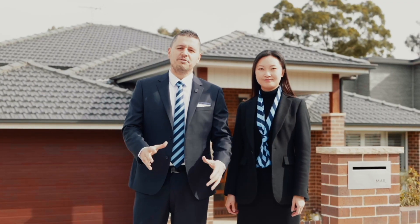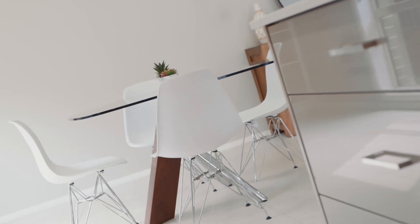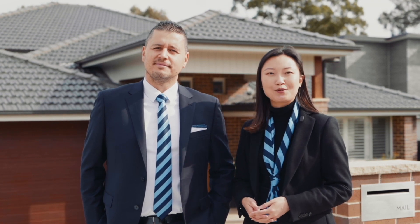At Harcourt Exclusive, we're always enthusiastic about property, but sometimes a home comes along that stands head and shoulders above the rest. It's rare that a home like 26 Wilkins Lane becomes available, being that it's finished to absolute perfection.